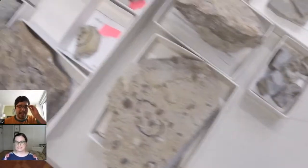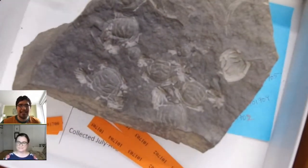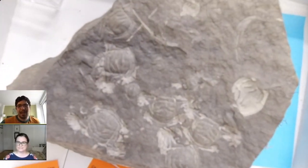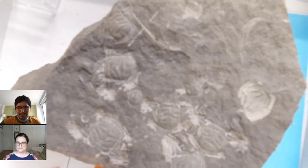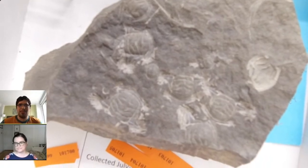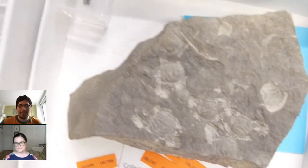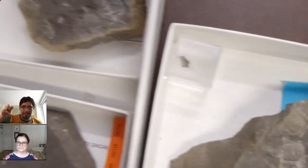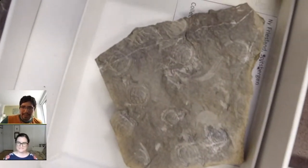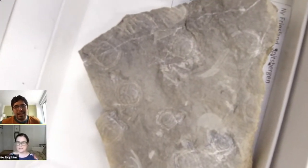We just got a question about what was the trilobite's worst enemy during the Cambrian period. Classically, I've seen cartoons of an Anomalocaris chasing a trilobite around. An Anomalocaris is huge for the Cambrian — about the size of a dinner plate — that would float around and has these two specialized mouth parts.